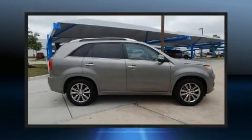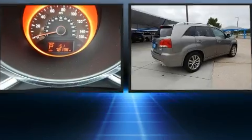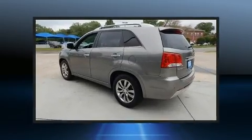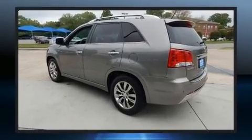Come test drive this 2013 Kia Sorento. A 3.5-liter V6 engine pairs with a sophisticated 6-speed automatic transmission, and for added security, dynamic stability control supplements the drivetrain.